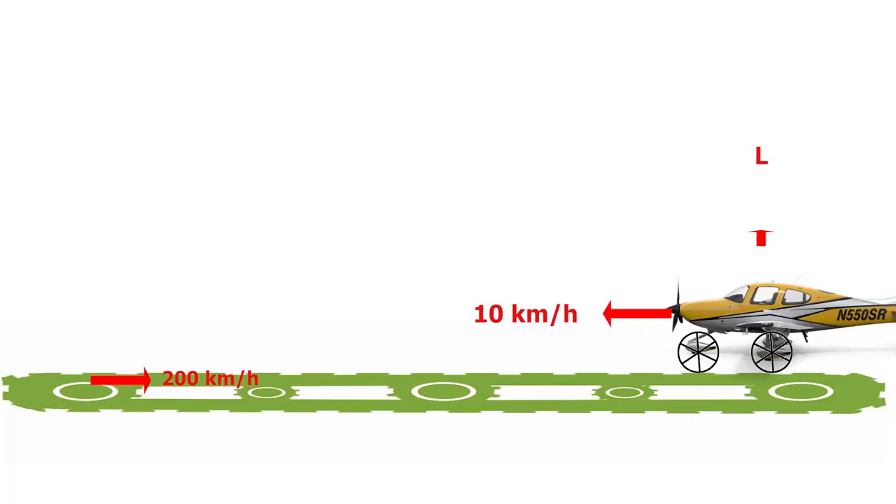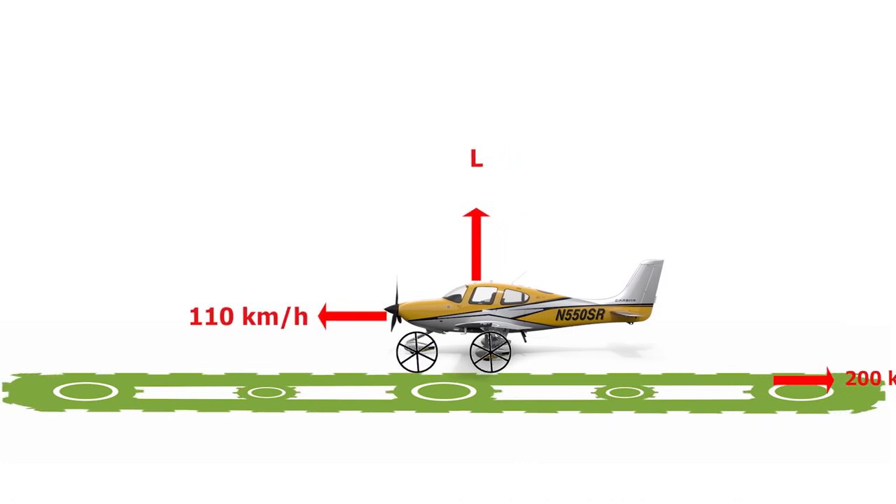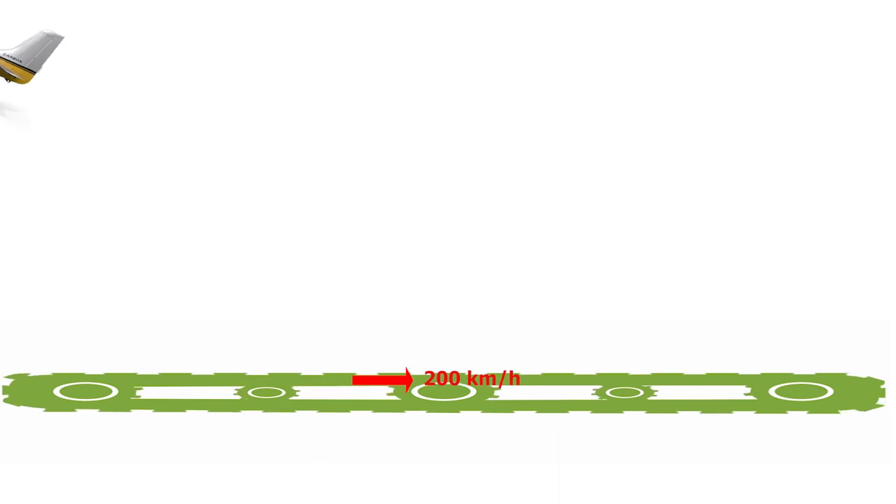But here comes the interesting part. Even if the aircraft is moving only 10 kilometers per hour forward, a very small amount of lift will be produced. As that small lift is produced, the aircraft gets lighter. As the aircraft gets lighter, the friction in the wheels reduces. This process repeats over and over again until the aircraft reaches its maximum possible forward speed of 200 kilometers per hour. At that point, the conveyor belt has no effect on the aircraft because the aircraft has become so light that it simply moves forward and takes off. So unless the wheels have maximum rolling friction — like square wheels — the aircraft will freely take off from the conveyor belt.